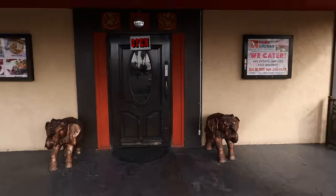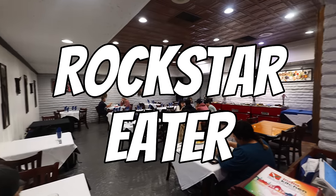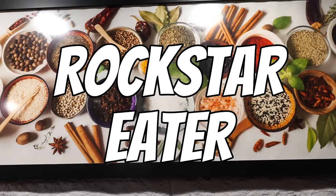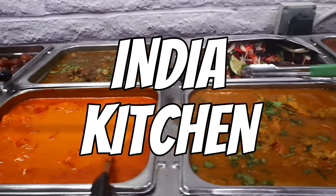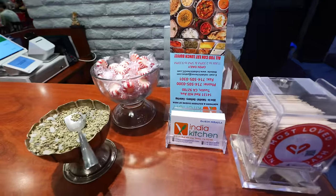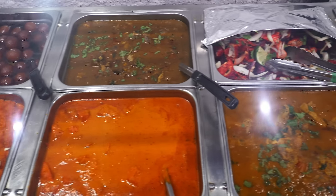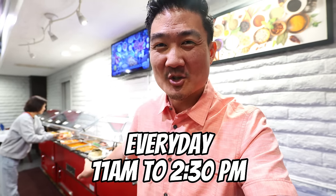In the meantime, I'm going to be heading into India Kitchen. Here for early lunch, and I'm going to get the buffet while it's still very fresh. This restaurant has been here for 10 years. It combines Northern and Southern Indian foods with Indo-Chinese influences.